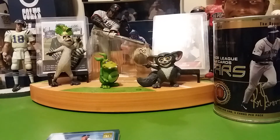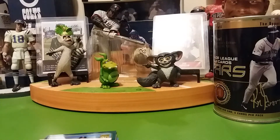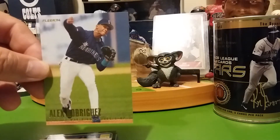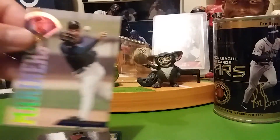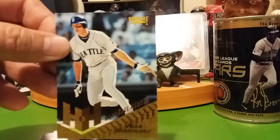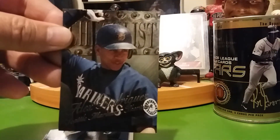I wish there were some Yankee ones in here because I collect Yankee cards too, besides my Reds. I collect Reds number one, Yankees two, and my third team I collect is the Rockies. Pinnacle — that was nice looking.